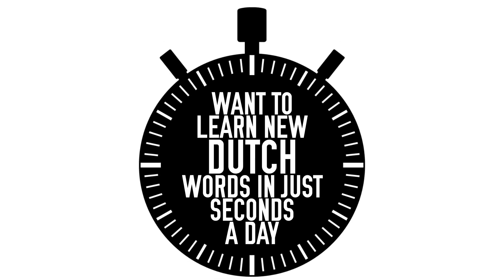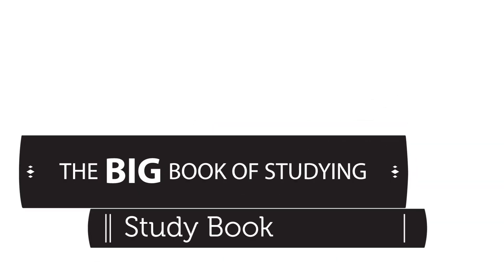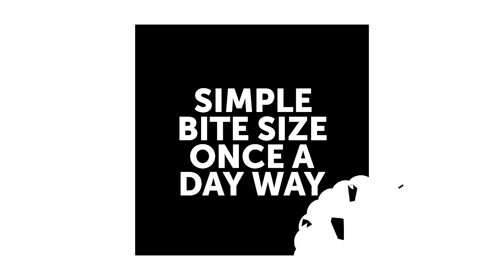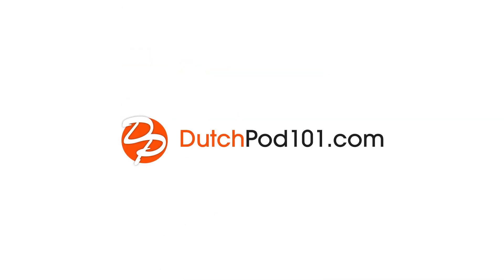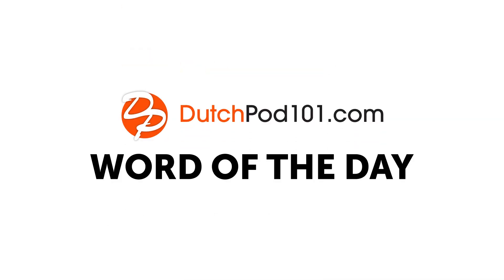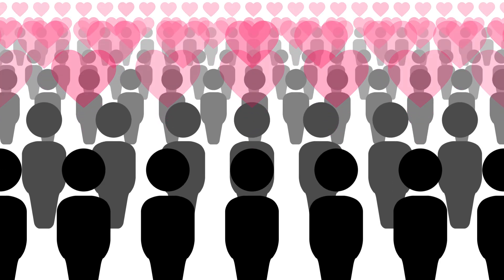Want to learn new Dutch words in just seconds a day? If you're low on time or are already overwhelmed by studies, here's a simple, bite-sized, once-a-day way to learn Dutch words fast. You learn one new word a day in seconds with the DutchPod101 Word of the Day. See why thousands of users love this free learning tool.